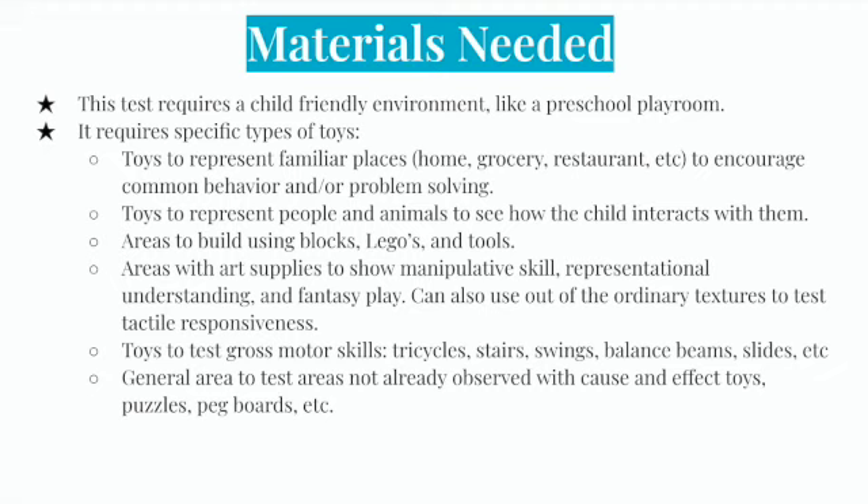You may also present the child with a new situation to see how they behave with problem-solving. You need toys to represent people and animals to see how the child interacts with them. You'd also want areas to build using blocks, Legos, and tools, as well as areas with art supplies to show manipulative skill, representational understanding, and fantasy play. Out-of-the-ordinary textures can test tactile responsiveness. You need toys to test gross motor skills such as tricycles, stairs, swings, balance beams, and slides. A general area is also needed for cause-and-effect toys, puzzles, pegboards, and other common items.